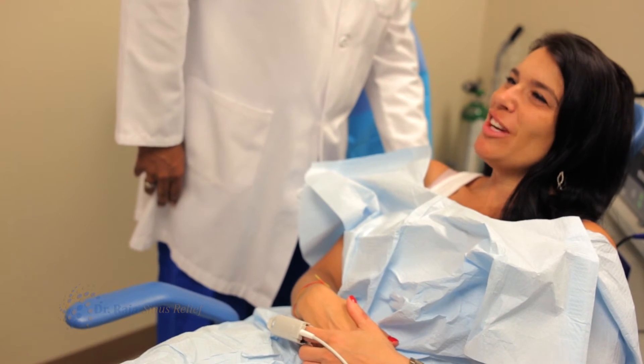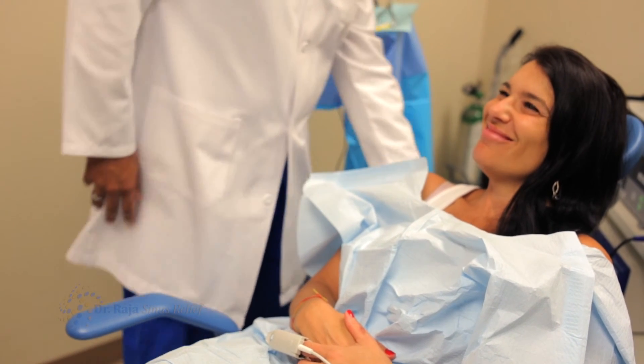We've found in our experience that patients who have mainly nasal symptoms surrounding their allergies — even if they could be quite severe allergies — can get better with the balloon sinuplasty procedure.